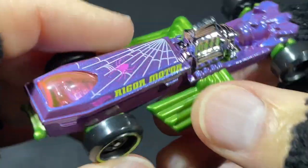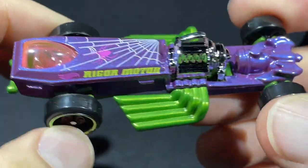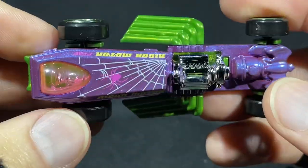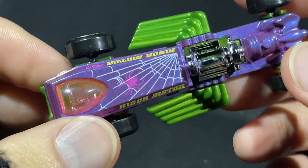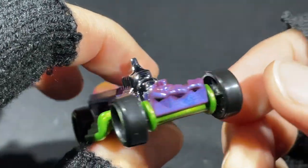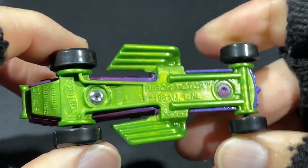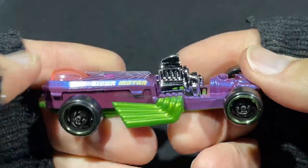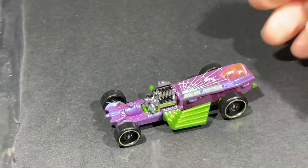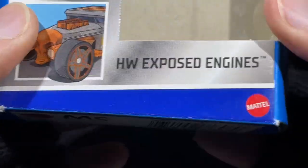Wow, look at this — the Rigor Motor looking really cool with the spiderwebs on there and the spider. The cockpit is a coffin — very cool! Pipes in green. It's got a purplish pinkish kind of two-tone thing going on, one of those paint jobs that changes with the way the light hits it — looks purple, or bluish, maybe even pink. What a cool combo of colors! Gotta love the way they painted this car with the green stripe. Spiderweb wheels in black, really nice. I've got the old red one — now I can race them. This five pack is called Hot Wheels Exposed Engines.